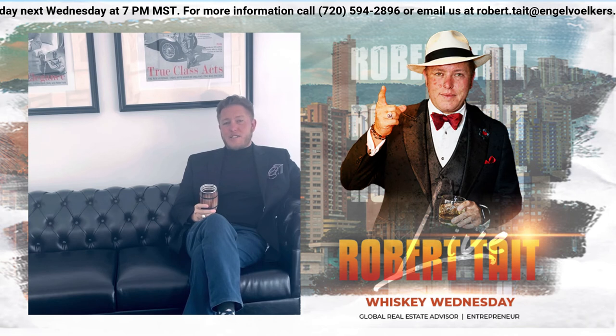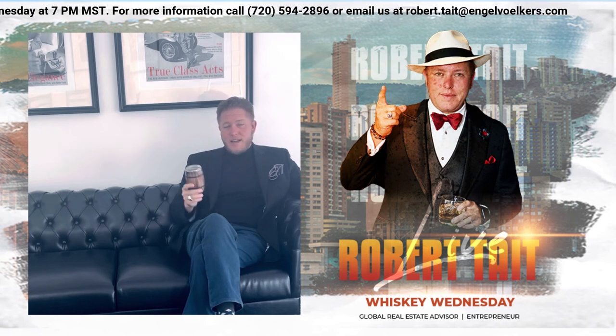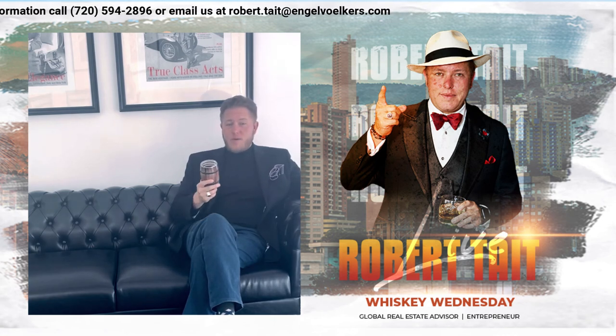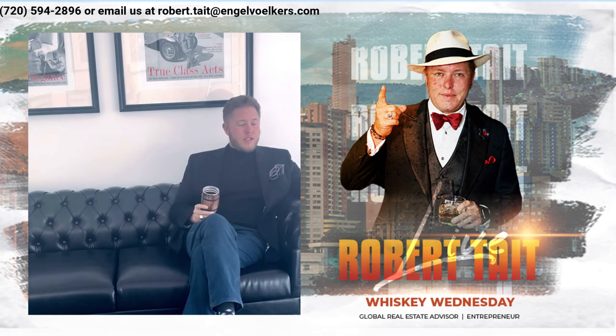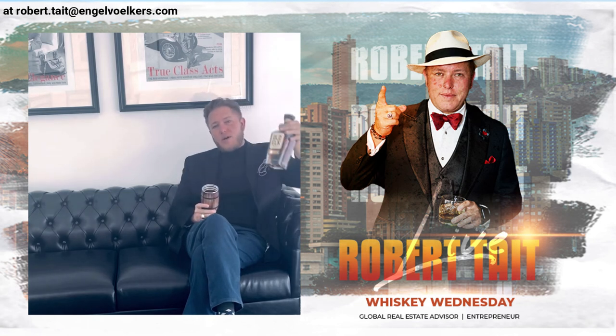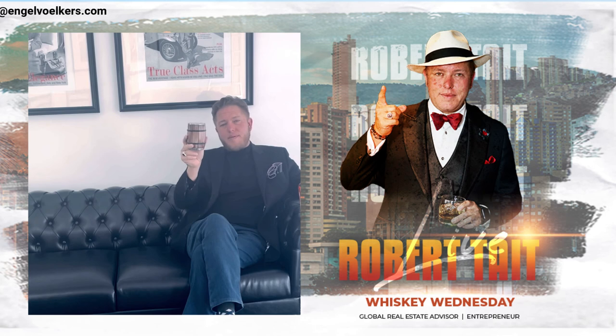Thanks so much for watching Whiskey Wednesdays. Subscribe, check us out. Comment, let me know what you want. Also, if you want me to do a Whiskey Wednesday where you're at, just let me know — I'd be happy to travel to you. Thanks so much guys. Check out Old Elk, subscribe, get a cup. It'll be great.